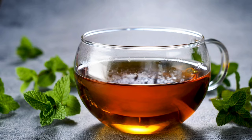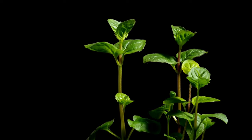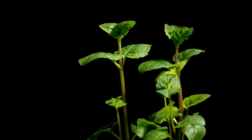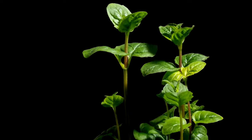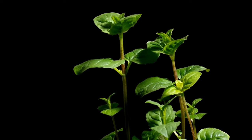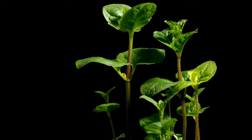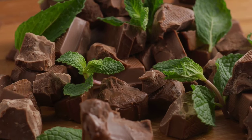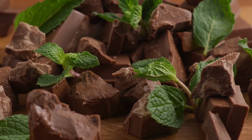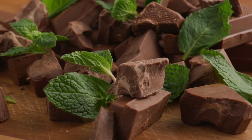Relief from nausea: mint leaves have a calming effect on the stomach and can help alleviate nausea and motion sickness. Chewing on fresh mint leaves or drinking mint tea can provide quick relief from queasiness and vomiting. Bad breath prevention: mint leaves contain antibacterial properties that can help kill odor-causing bacteria in the mouth, freshening breath and preventing halitosis. Chewing on fresh mint leaves or using mint-infused mouthwash can help maintain oral hygiene.